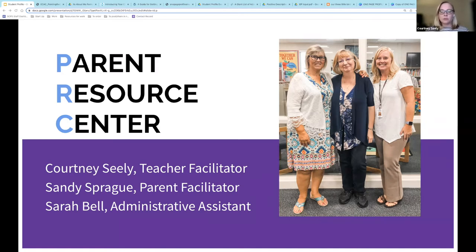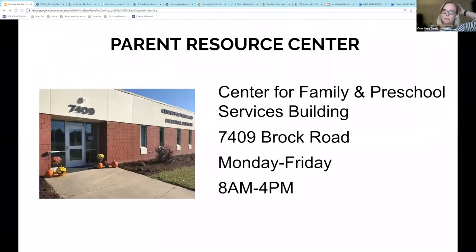All of our services and resources are provided for free and we serve all families. The PRC is in the Center for Family and Preschool Services building at 7409 Brock Road in the heart of Spotsylvania County in the courthouse area. We share this wonderful space with the program offices of Head Start, the Child Find Office, and the ESOL Welcome Center. We are open Monday through Friday 8 a.m. to 4 p.m., and this summer our PRC library will also be open Monday through Thursday from 9 to 3.